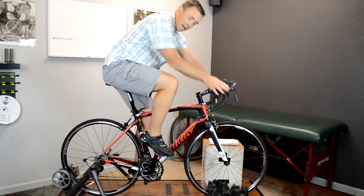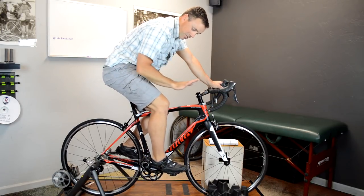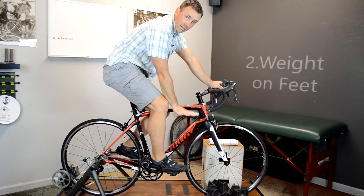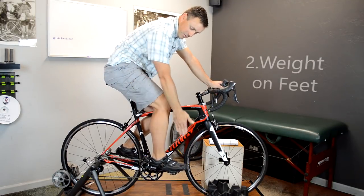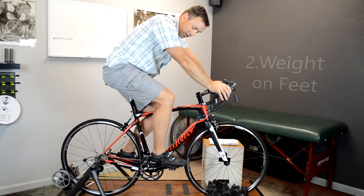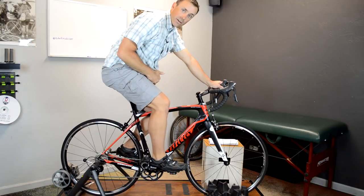The next most common thing I see is when somebody does not have the right amount of weight on their feet. We have to have a good balance between hands, hips, and feet. If the feet aren't taking the correct amount of weight, that's going to throw a lot of weight onto the saddle.